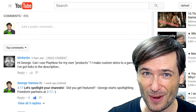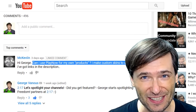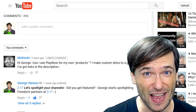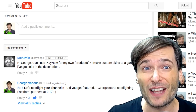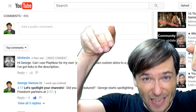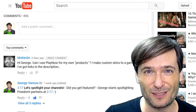McKevin asked: can I use PlayNow for my own products? I create custom skins for a game and use links in the description. The answer is right now, no. But add it as a suggested product — your own product — in your Shiny Freedom Dashboard. And I would love to see your custom skins. Send us a link to one of your videos down there in the comments below featuring your best custom skins for the game.